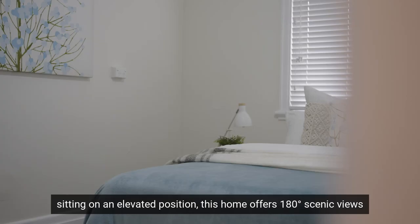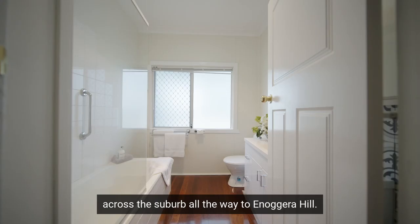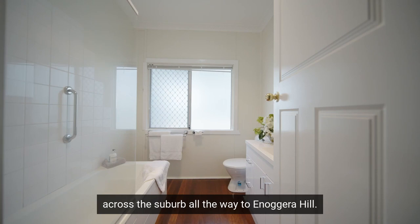Sitting on an elevated position, this home offers 180-degree scenic views across the suburb all the way to Onogra Hill.